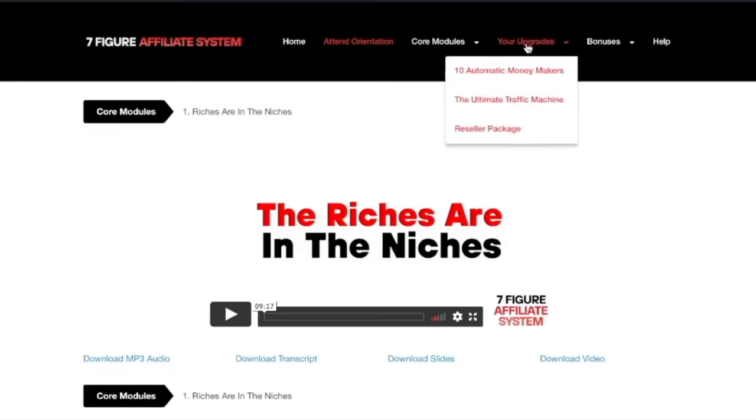One important thing to know about the upgrades: you will only have one opportunity to buy them, and that is when you're going through the checkout and purchasing the front-end product, the seven-figure affiliate system. These upsells are designed to fast-track you, so if you're interested make sure you grab them straight away, because they're not available in the members area and there is no option for a discount or downsell on these either.